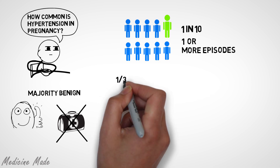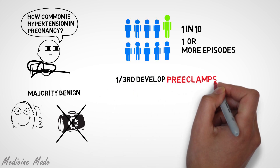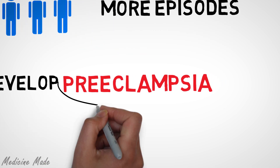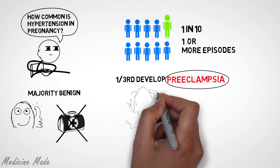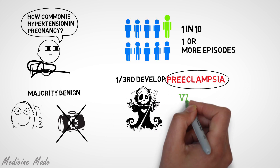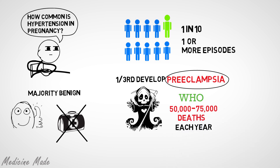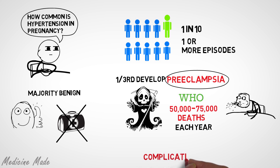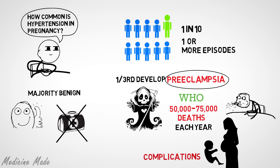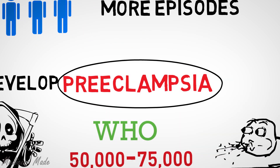However, one-third of women who experience these episodes of elevated blood pressure will develop a condition called preeclampsia, which is a leading cause of maternal death around the world. According to the World Health Organization, about 50,000 to 75,000 women die of this condition each year. It also leads to several other complications affecting both the growing fetus and the pregnant mother, which is discussed in detail in a dedicated video about preeclampsia.